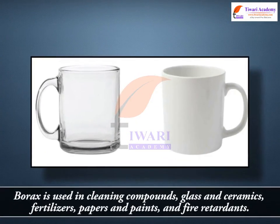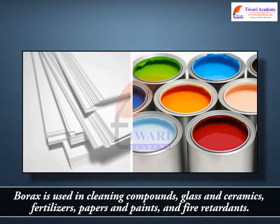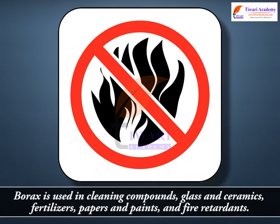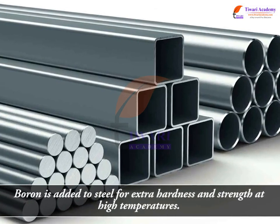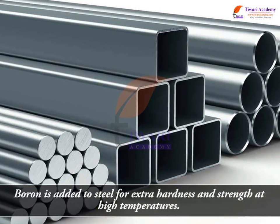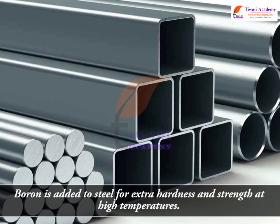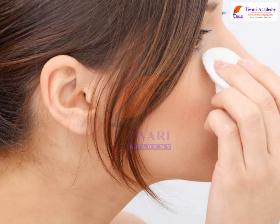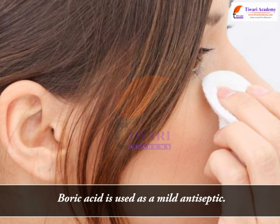Borics is also used in glass and ceramics, fertilizers, papers and paints, and fire retardants. Boron is added to steel for extra hardness and strength at high temperatures. Boric acid is used as a mild antiseptic.